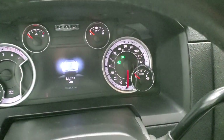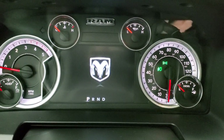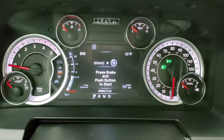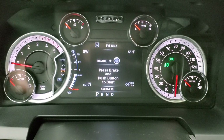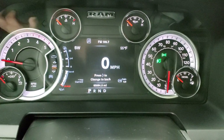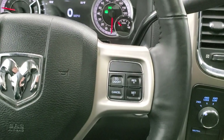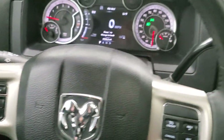We'll hop inside so you can check out the instrument cluster. It does come with the 7-inch LCD display. You get compass, outside temp, trailer brake gain, miles per gallon current, and you can change those corners to read whatever you want. Digital speedometer. Instrument cluster is very nice and clean. Comes with the leather-wrapped heated steering wheel. Cruise controls on the right, Bluetooth and information center controls on the left, audio controls on the back.